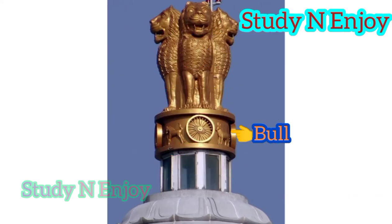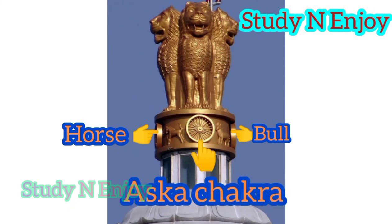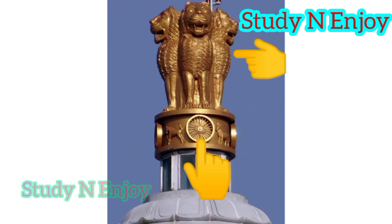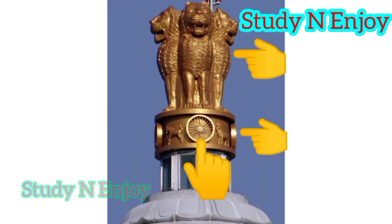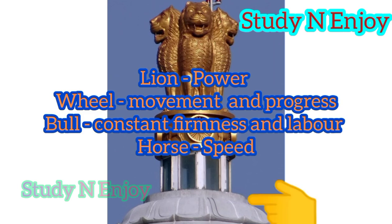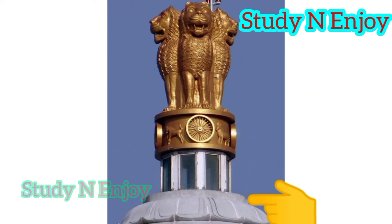Every aspect of our emblem conveys a meaning. The lion stands for power, the wheel signifies movement and progress, the bull depicts constant firmness and labor, while the horse symbolizes speed. The emblem stands upon an inverted lotus flower in full bloom, and has been used throughout history as a symbol of power, courage, pride, and confidence.